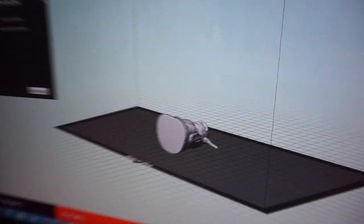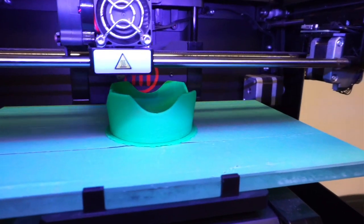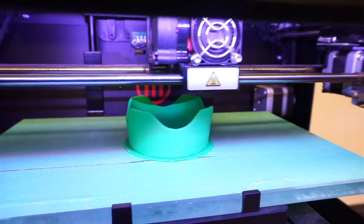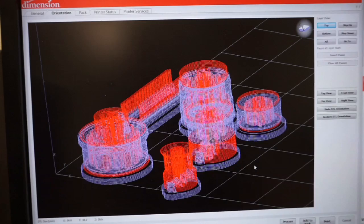Josh here has printed a hood for a Canon digital SLR. What's the standard time to complete a project of this complexity? This just took about an hour. The guy over there has a Yoda — that took about an hour and a half.